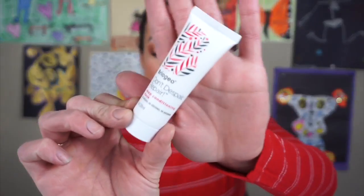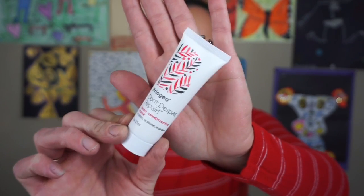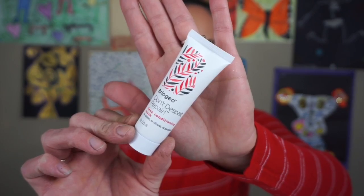The next thing is the Briogeo Don't Despair Repair Deep Conditioning Mask — a weekly hair treatment that restores hydration and enhances strand strength. This stuff is so good. If you've never used Briogeo products, you're totally missing out. I love these products so much, and this is one of my favorite deep conditioning masks for my hair, so I am not upset that I got this at all.